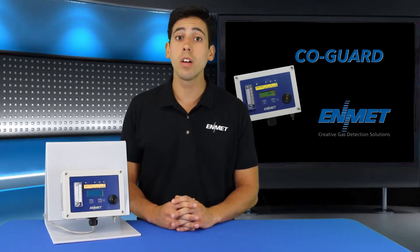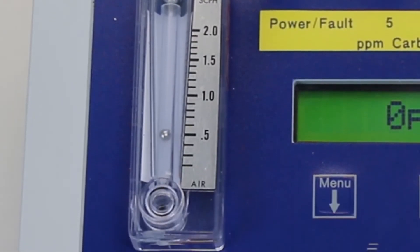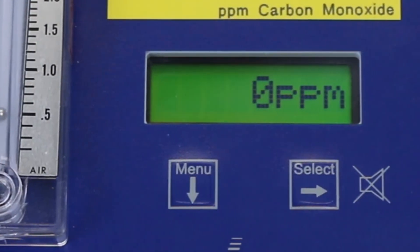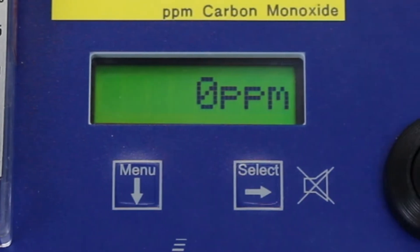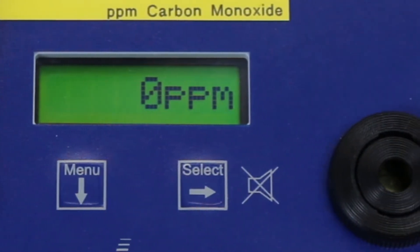The Kogard incorporates a flow meter for confirmation of proper airflow. The instrument has an easy to use software interface that allows users to change alarm points, program relays, replace the sensor, and perform calibrations in the field.